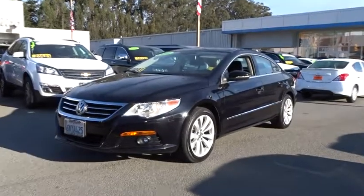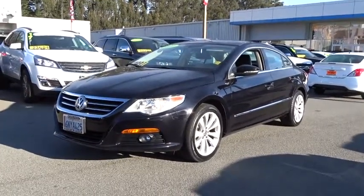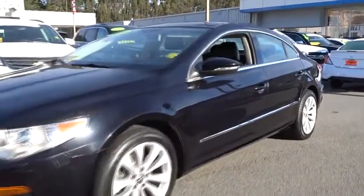The 2010 Volkswagen CC. Volkswagen CC — it's what's on the outside that counts. This vehicle has less than 100,000 miles. Here are some of this vehicle's great options.